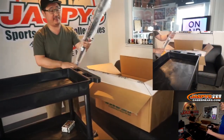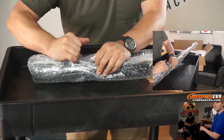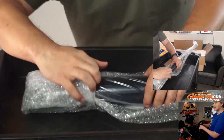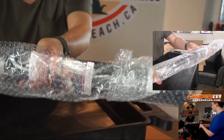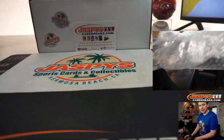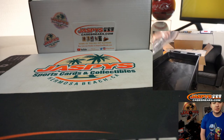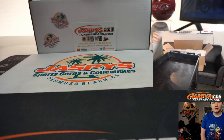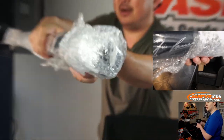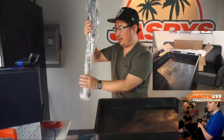Next thing is the bat, just sitting right on top. It looks like Canseco's autograph — Jose Canseco. It's going to be a Louisville Slugger or Rawlings. JSA authenticated. There's a good shot right there — Jose Canseco, there's his autograph right there. Keeping the plastic on. Good bat.